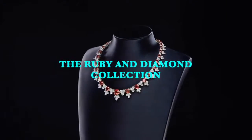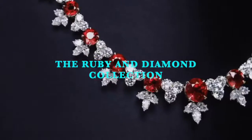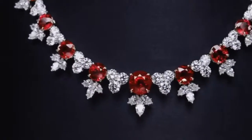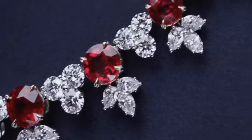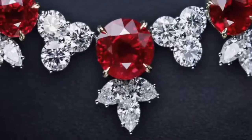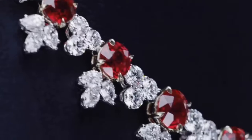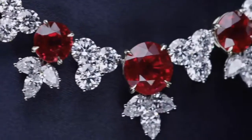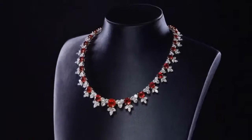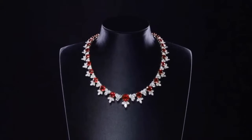This jewel in the Incredibles is a one-of-a-kind expression of the house's iconic style. 36 round Burmese rubies weighing a total of 45.84 carats, with 274 pear-shaped and round brilliant diamonds weighing a total of 84.50 carats, set in platinum.